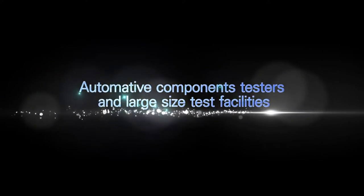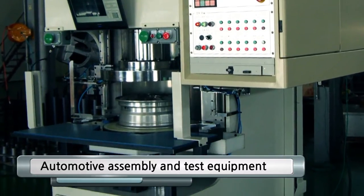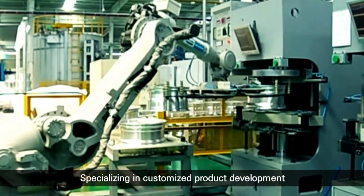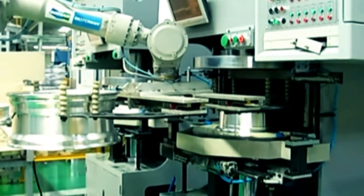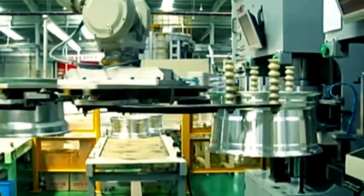Automotive components, testers, and large-size test facilities. Our fuselage automotive assembly and test equipment is a parts tester that acquired the NEP, New Excellent Product Certificate, because of its competitive price and outstanding performance. It can be introduced at a fifth of the facility investment cost compared to that of existing machines that use the helium gas method.